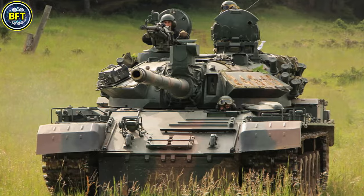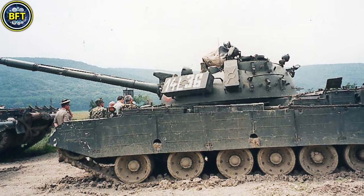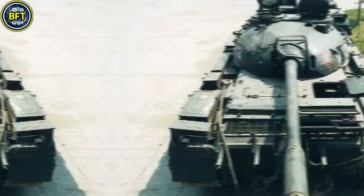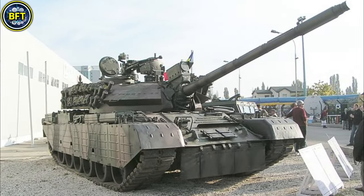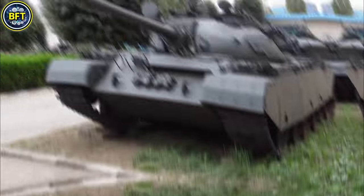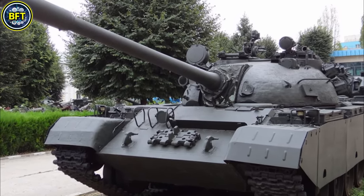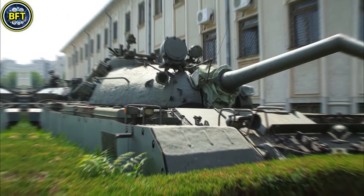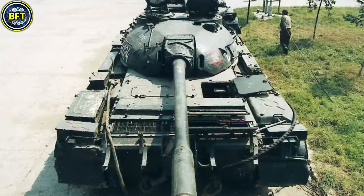Weighing approximately 42 metric tons, the TR-580 boasts reinforced frontal hull armor of 200mm and turret armor reaching 320mm with an additional layer designed for enhanced protection against contemporary threats. Its primary weapon is a 100mm A-308 rifled cannon, accompanied by a 7.62mm coaxial machine gun and a 12.7mm heavy machine gun mounted on the turret.